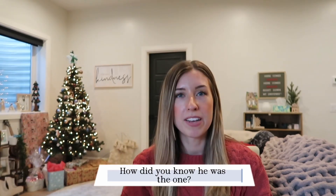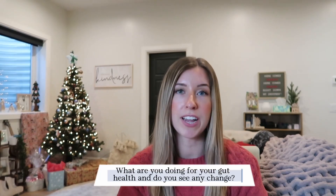How did you know he was the one? Brady and I met in economics class. I saw him across the room and I was like, that's the one. But I feel like I really knew he was the one from praying about it and thinking about what I wanted in a spouse, and he checked all those boxes.